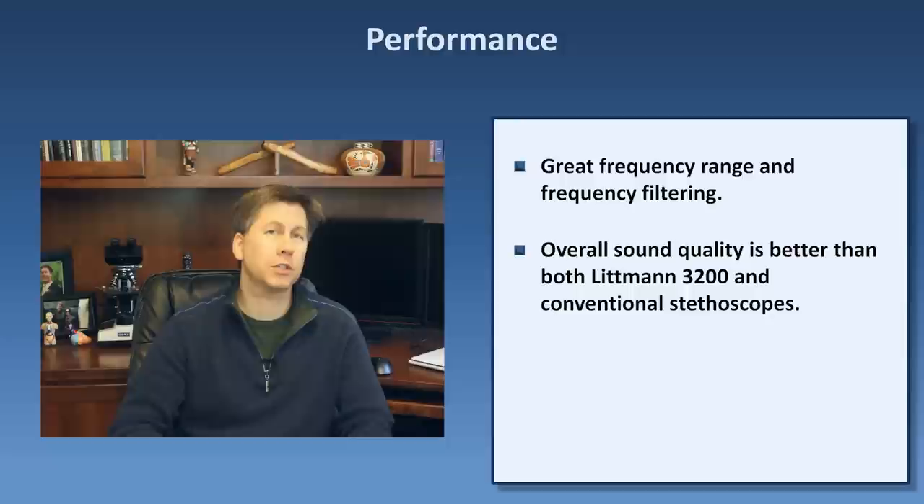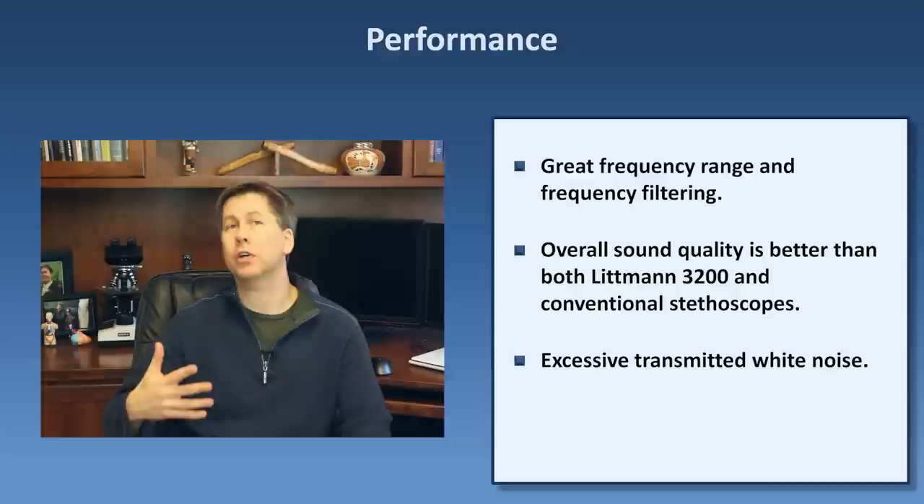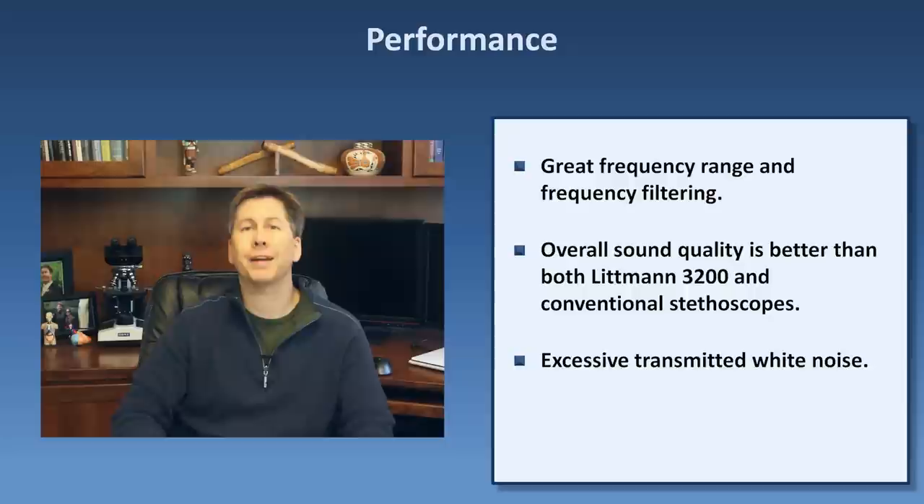There is one major issue with performance: there is a significant amount of transmitted white noise, even in a quiet environment. From hours of editing auscultation recordings for my teaching, I've gotten used to listening to heart and lung sounds through white noise, but it's still annoying, it probably reduces sensitivity for picking up pathology, and will require an adjustment period for anyone new to digital stethoscopes. Given how advanced the device is in other aspects, I'm not sure why there isn't a better real-time noise reduction solution. The website offers practical suggestions to reduce this problem, including lowering the volume and applying different pressure on the chest wall, but I find those only modestly helpful.